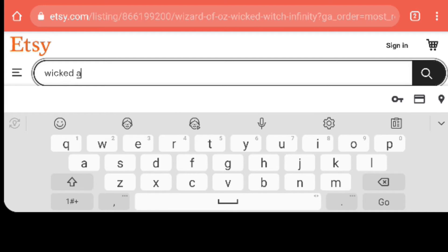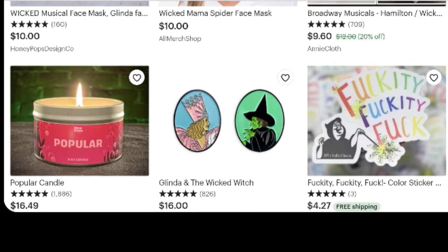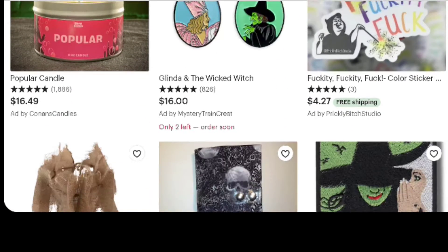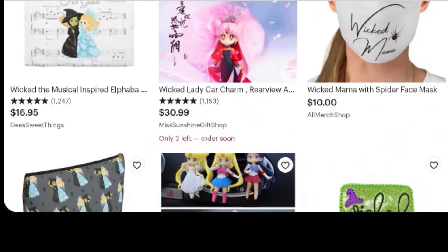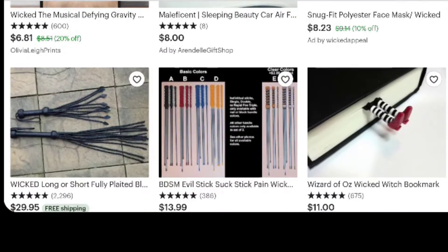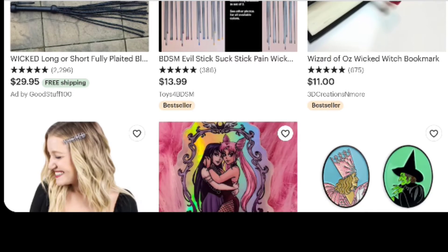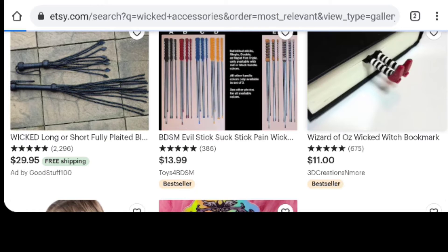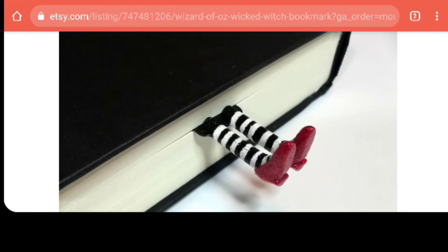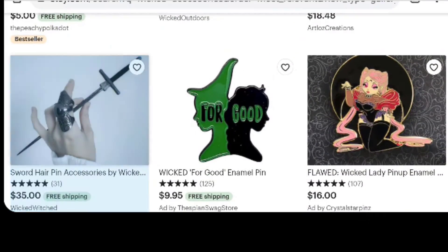I'm just going to search for one more thing to see if we can find any general accessories I haven't thought of yet. We've got more masks, stickers, earrings, and what I think is a patch. It looks like most of our bases have been covered already in the previous searches. Oh — that bookmark is cute with the feet sticking out! Let's take a closer look — this would be a cute idea for some swag or a giveaway.